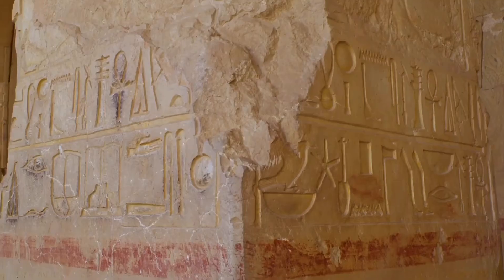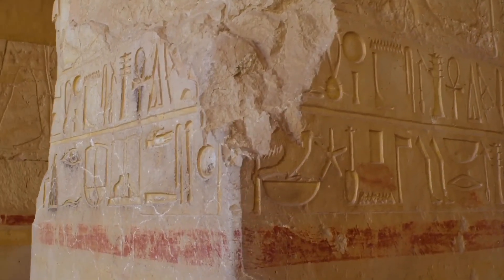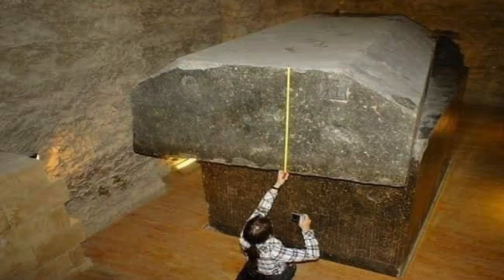What's strange about the Serapium is that it contains 26 massive granite sarcophagi, meticulously crafted. The lid of each sarcophagus weighs 30 tons, and the body of the sarcophagus itself weighs 70 tons. This means it would require nearly 500 men to move each box. The tunnels, however, cannot accommodate such a large number of workers to move these coffins inside.